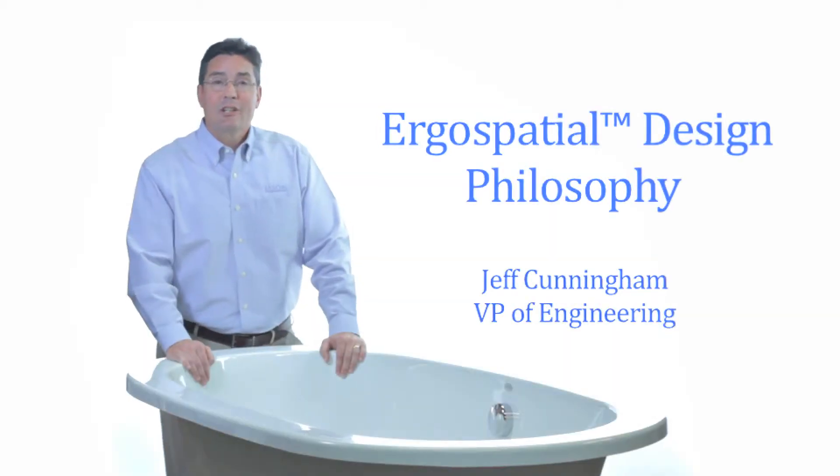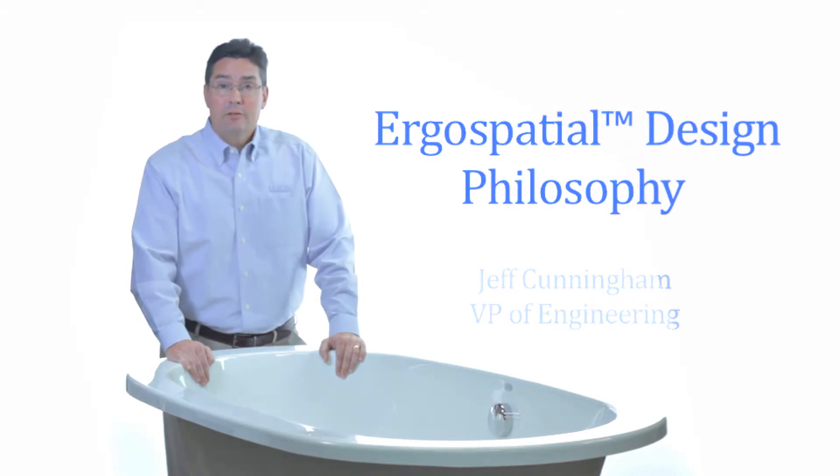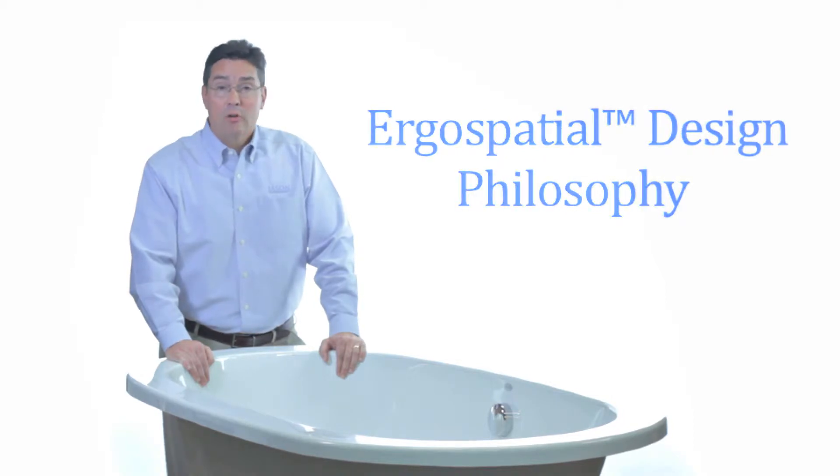Hi, I'm Jeff Cunningham, Vice President of Engineering for Jason International, and today I'd like to talk to you about our ergo-spatial design philosophy and how we incorporate that philosophy into all of our baths.